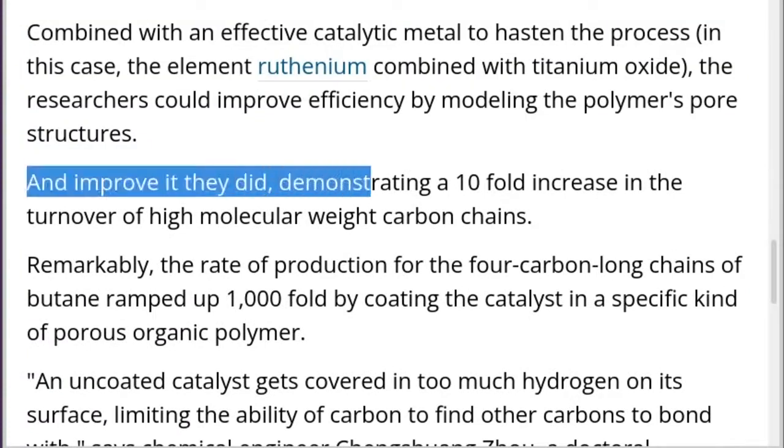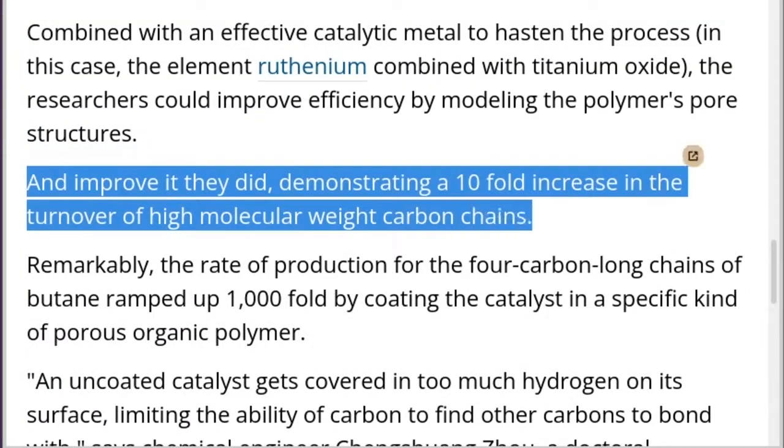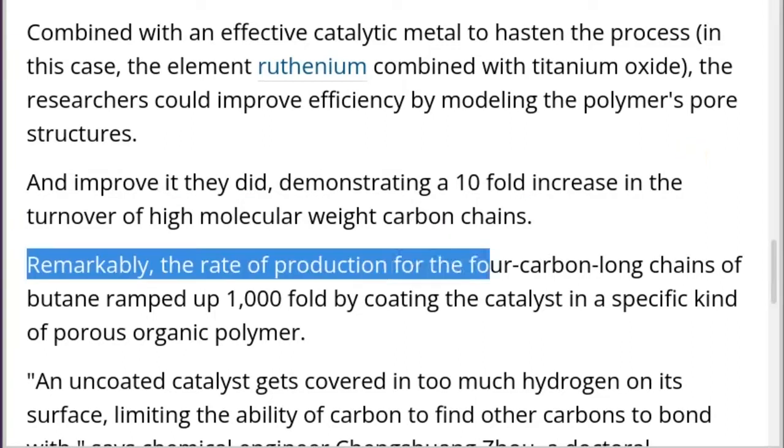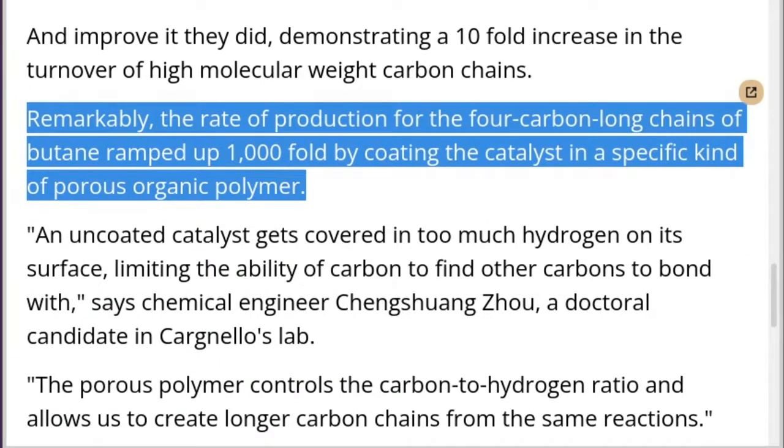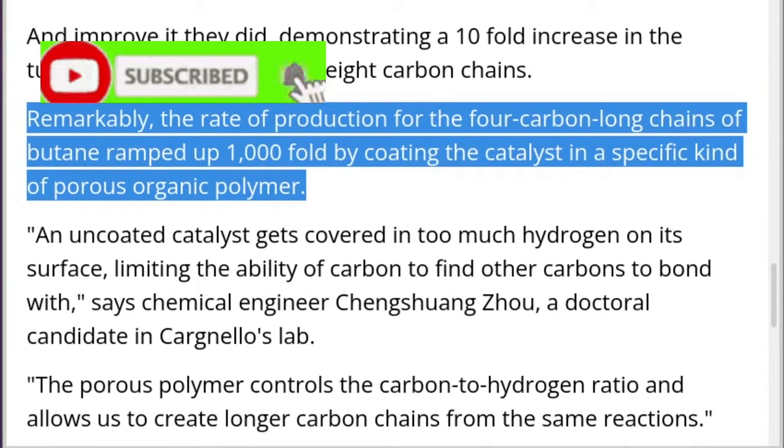And improve it they did, demonstrating a 10-fold increase in the turnover of high molecular weight carbon chains. Remarkably, the rate of production for the 4-carbon long chains of butane ramped up 1,000-fold by coating the catalyst in a specific kind of porous organic polymer.